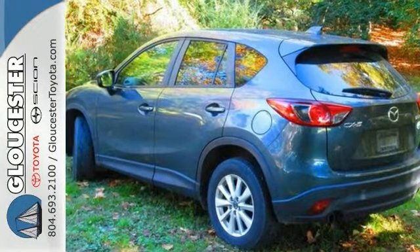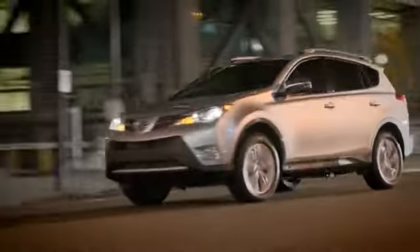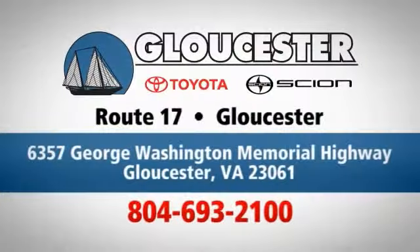Come in and take it for a test drive. Come in, call or click. An unmatched customer experience is waiting here for you. Conveniently located at 6357 George Washington Memorial Highway in Gloucester, Virginia.